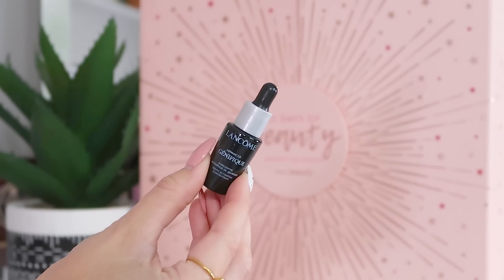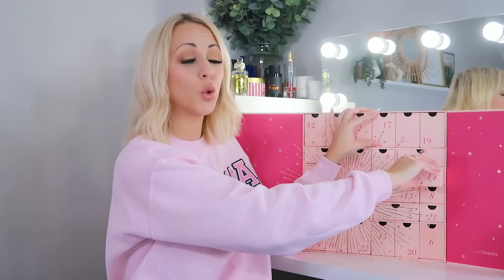Day thirteen: we have got the Lancôme Génifique Youth Activating Concentrate, 7ml — a quite pricey product on its own. It's a great final-stage skincare product, like a serum or oil, targeted purely at anti-aging. If you're under 30 you could still use it for hydration, but I'd typically say it's for the over-30s.